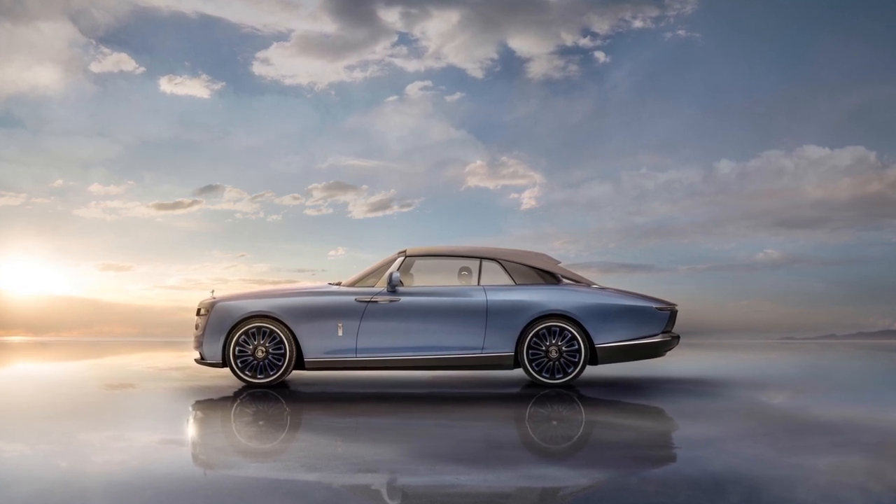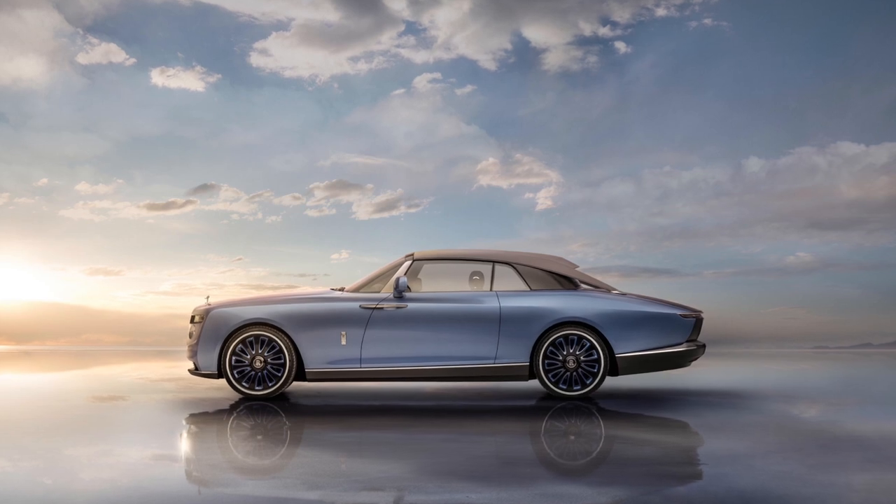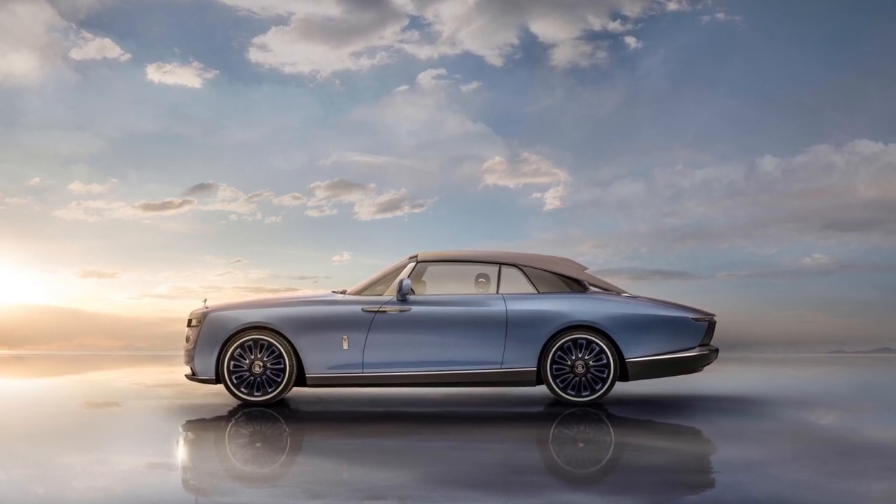Hello, welcome to Crankcase. As you might have guessed from that sound and the picture on your screen, this is a video about cars. So let's dive straight into it.